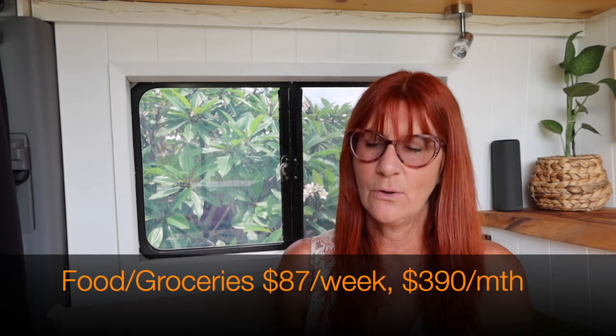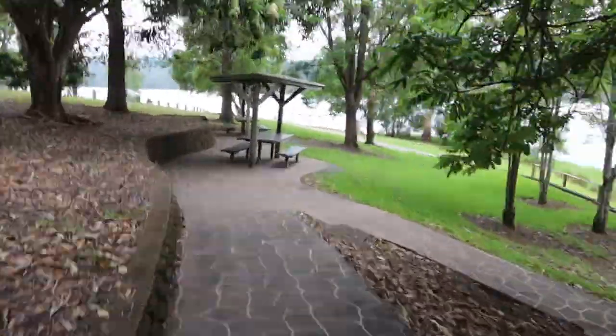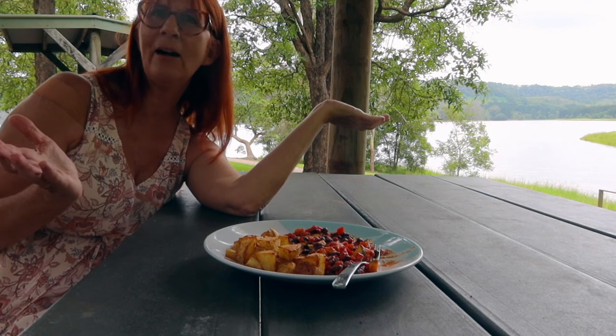I've tallied up everything that I've spent over the last two months and I'm going to give you the average weekly costs. So the first category is food. The average weekly cost for me in the van on my own for groceries is $87 a week or $390 a month. I definitely eat very healthy in the van — today's lunch is this delicious Mexican beans and potatoes. I'm parked up by this beautiful lake so I'm going to go sit out at one of the picnic tables and eat it there.